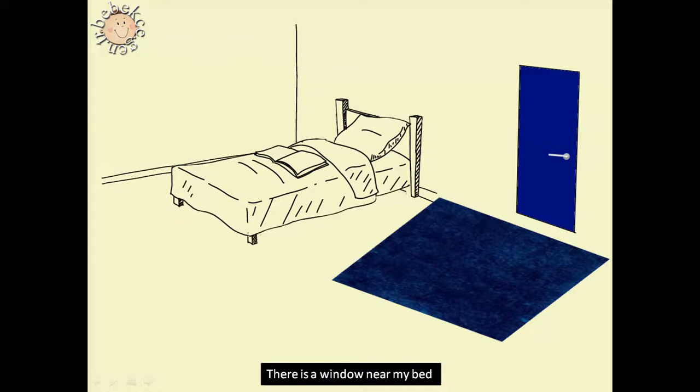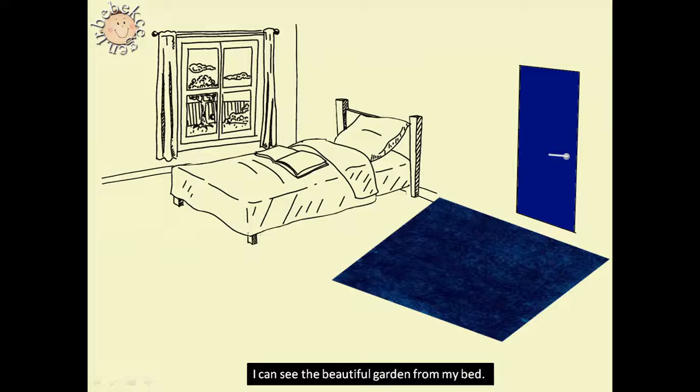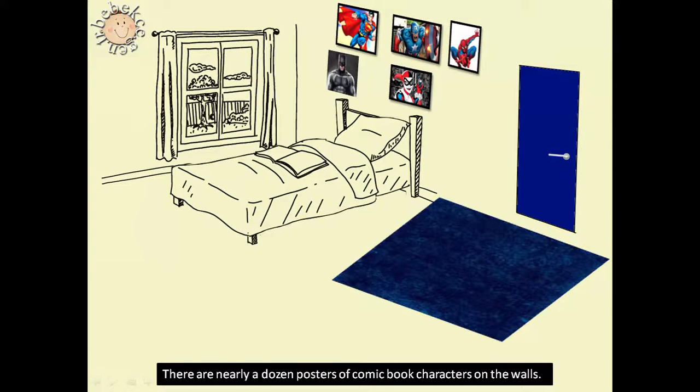There is a window near my bed. I can see the beautiful garden from my bed. There are nearly a dozen posters of comic book characters on the walls.